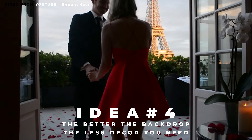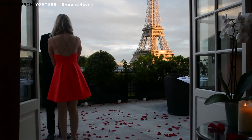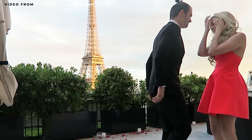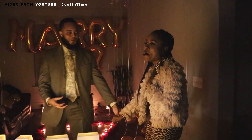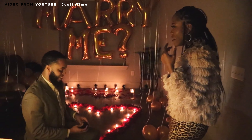My first decoration idea that a lot of people do is the big 'marry me' marquee letters. They give any decoration an instant wow factor. You don't have to buy these either — you can rent them by looking up marquee letter rental in the area that you live in. The bigger you get these, the better in my opinion.